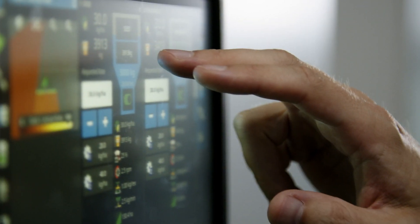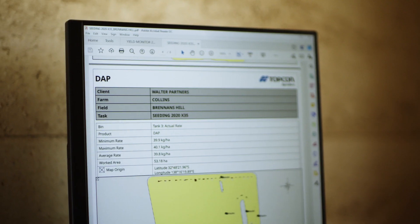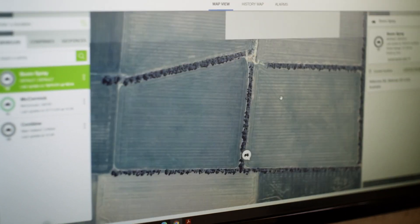path planning, high-accuracy GNSS steering, and full agronomic data control that sets new standards in the seeder market.